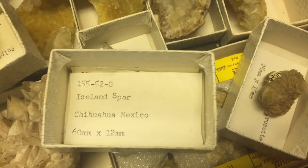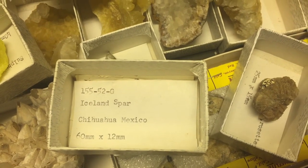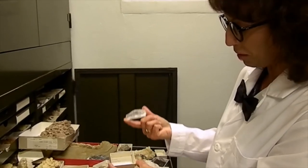If you pull up the box, the item number is in there, just like I mentioned — what it is, where it's from, and its dimensions. And this is a piece of calcite from Chihuahua, Mexico.